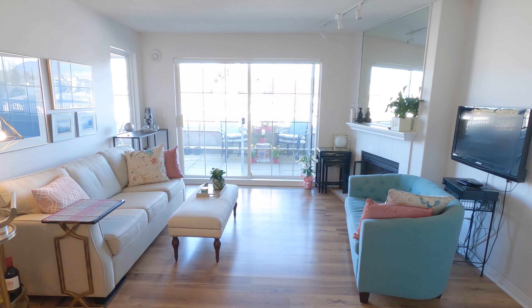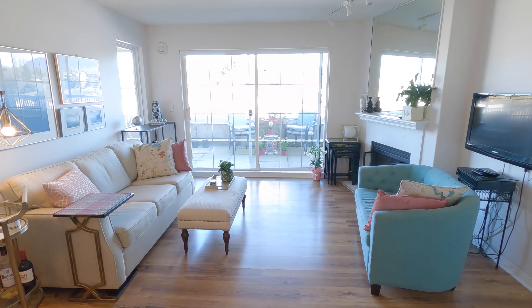The living room is open to the dining area to maximize the natural light.